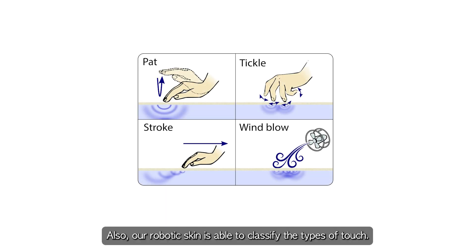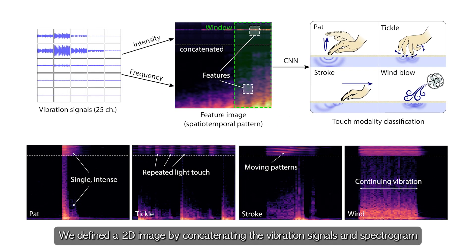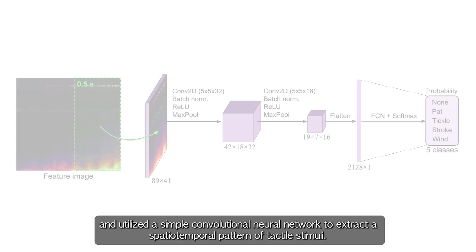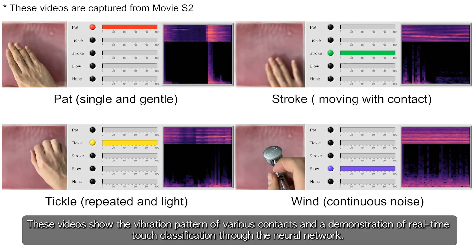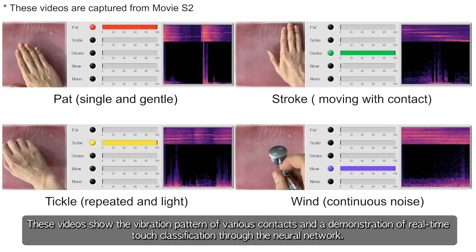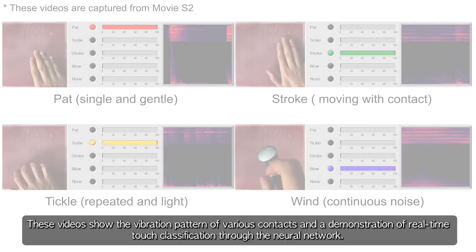Our robotic skin is also able to classify the types of touch. We defined a 2D image by concatenating the vibration signals and spectrogram, and utilized a simple convolutional neural network to extract a spatial-temporal pattern of tactile stimuli. These videos show the vibration pattern of various contacts, and a demonstration of real-time touch classification through the neural network.